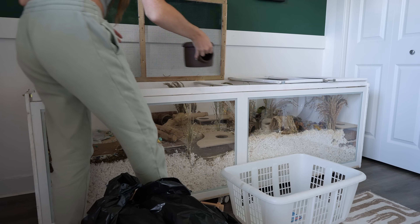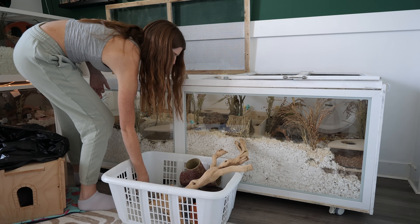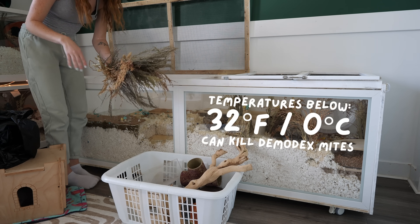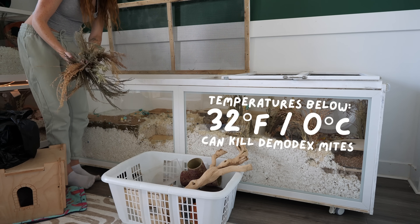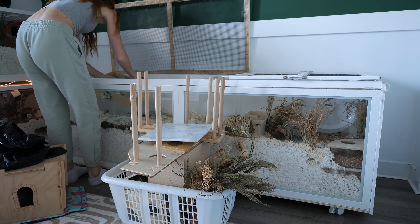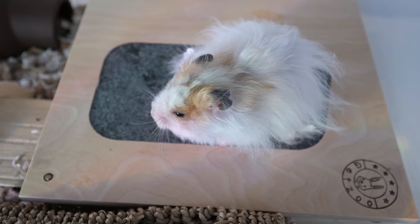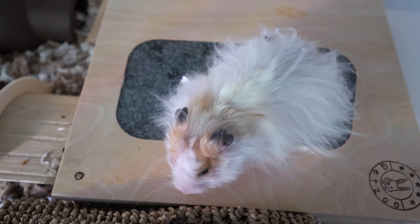I'm starting by taking out any accessories that I can bake or wash. For all of his beautiful sprays in his enclosure, I'm not going to throw them away — for demodex mites, they cannot survive under temperatures of 32°F or 0°C, so I'm going to pop these in my freezer for 24 hours and they should be good. It's been about a week since Penny's had his treatment and his hair is already starting to grow back, looking nice and thick, so I'm so hopeful and very happy.